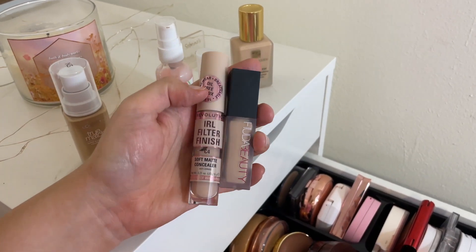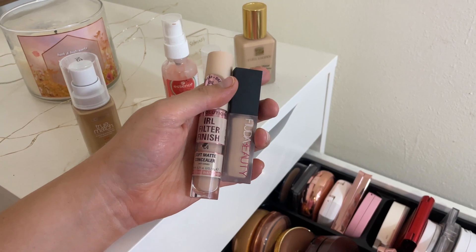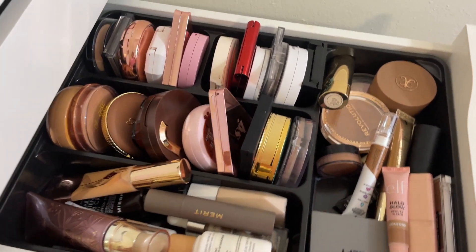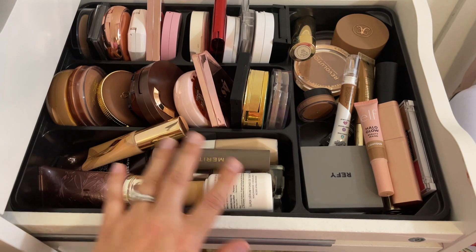The two concealers I pulled are the Makeup Revolution IRL Filter Finish Soft Matte Concealer and the Huda Beauty Luminous Matte Concealer. That's everything I've picked out so far in terms of primers, foundations, and concealers.